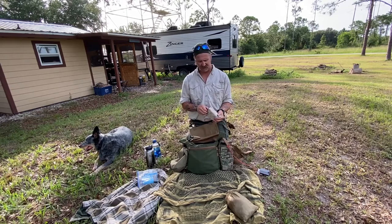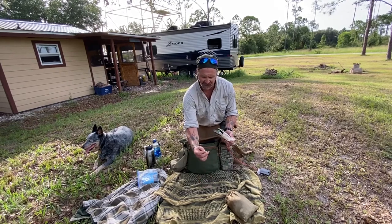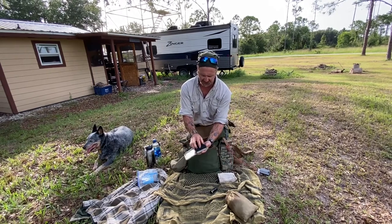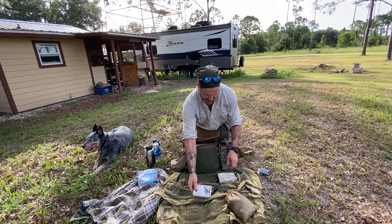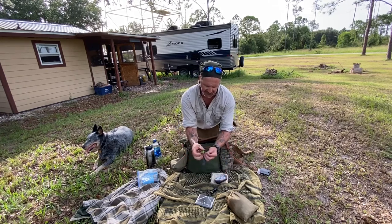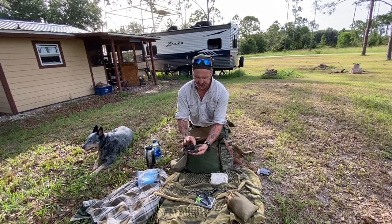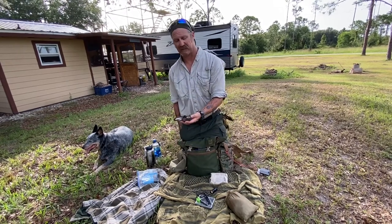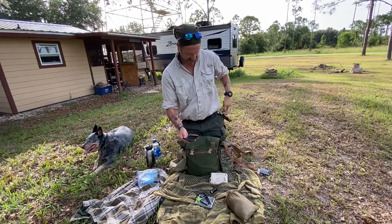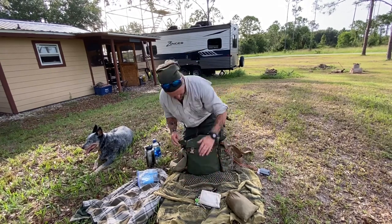Next in my 10 C's is combustion — this is my fire kit. I have a little bit of Blackbeard's fire starter that I've been trying out, my Firebox titanium stove, a bottle hanger, a ferro rod and striker, some char cloth, some Inferno fire starter, and a new lighter I added to the kit.